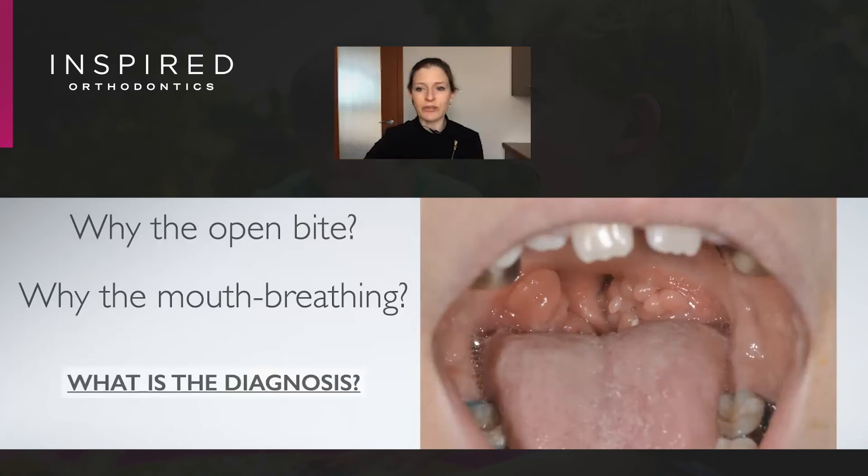So what is the diagnosis here? It's a lifetime of mouth breathing that's led to the beginnings of a particular skeletal pattern.